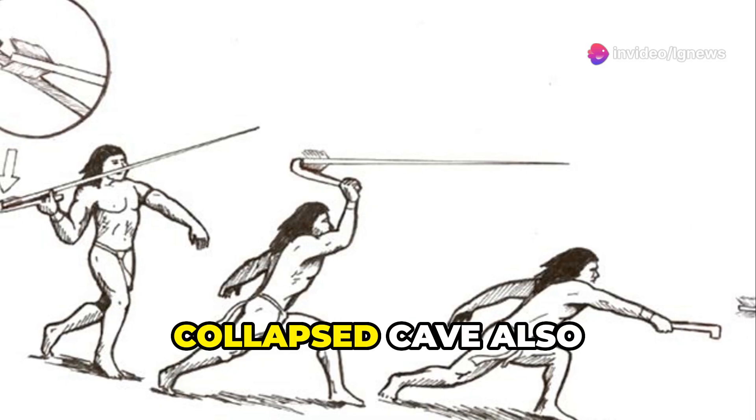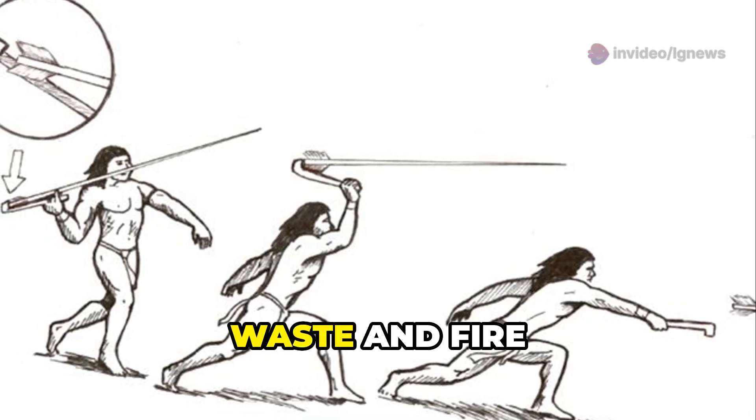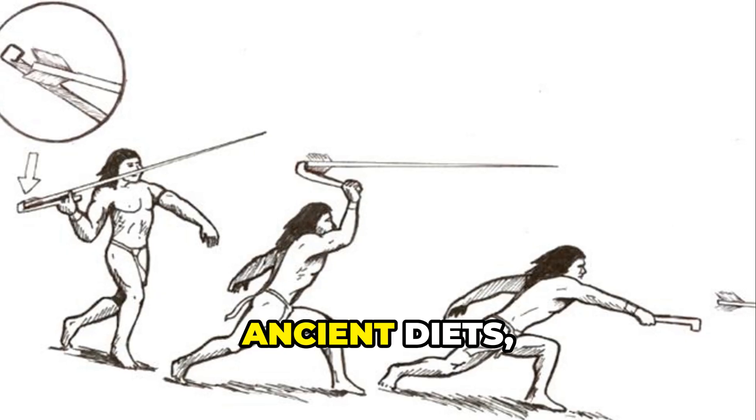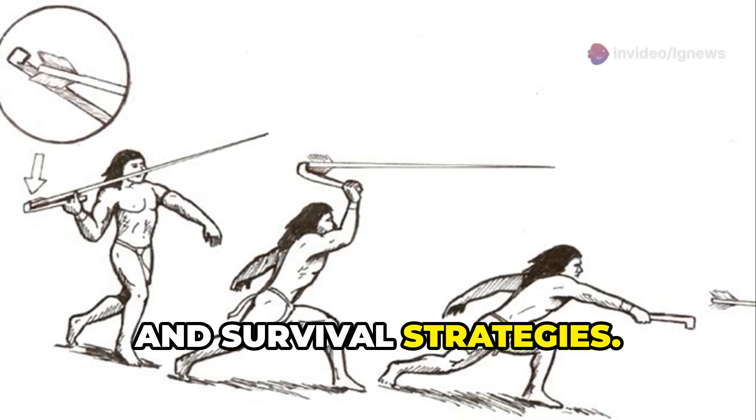The partially collapsed cave also held preserved human waste and fire remnants, offering archaeologists an unprecedented opportunity to study ancient diets, DNA, and survival strategies.